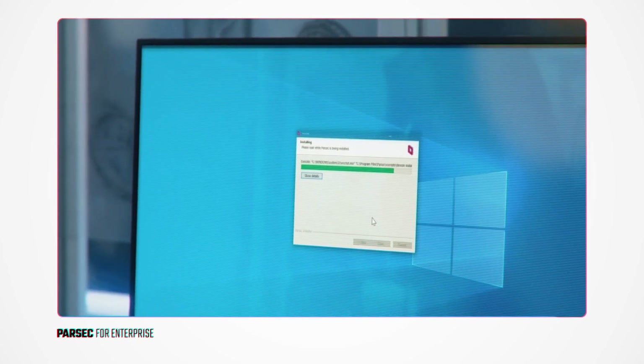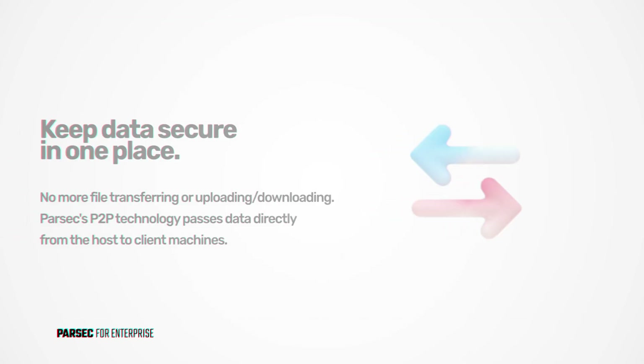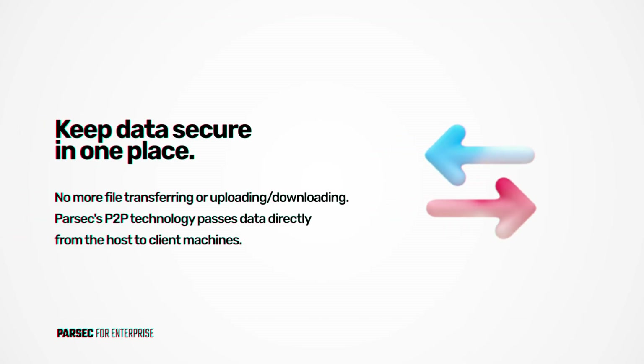Instead of uploading, downloading, and transferring files, your data remains secure all in one place with Parsec's peer-to-peer technology passing said data directly from host machines to clients.